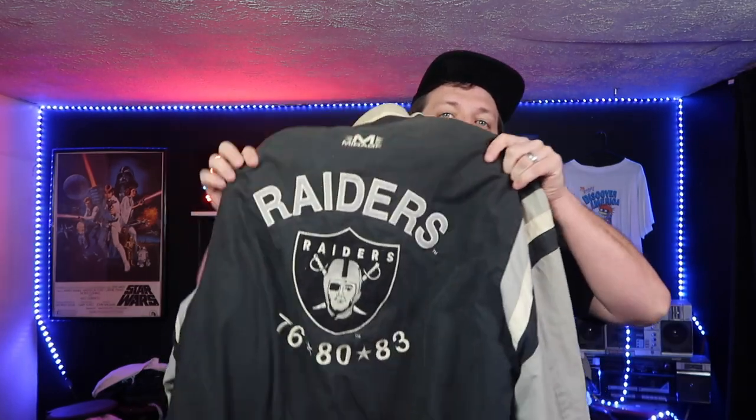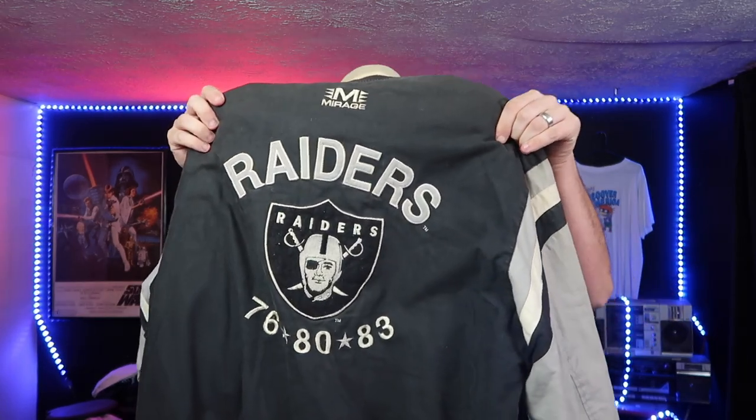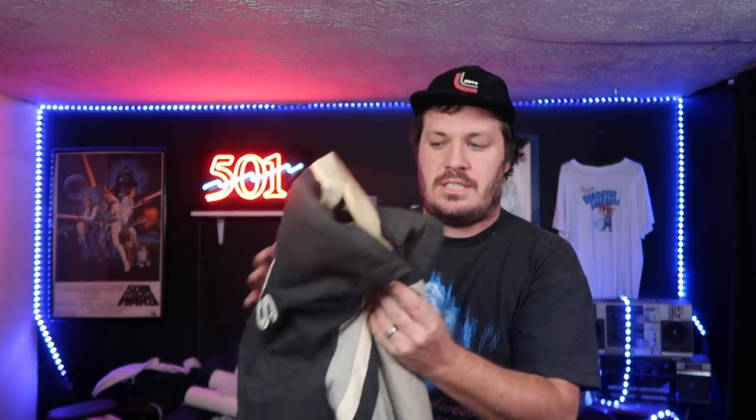At number four, we have this one right here. This is a really, really sick one — a vintage Mirage letterman's jacket. You can see on the inside here, it's Raiders. This thing is super sick. It's got Raiders across the front, it zips up, and on the backside you have this huge hit. It's a little dingy, but for the most part it's still in really good working order. It's a really cool looking one, size large, a good size. Super cool find here at number four, definitely one of my favorites.